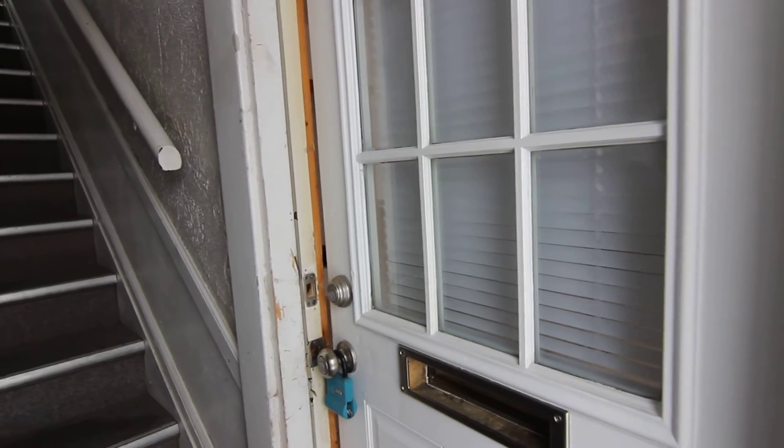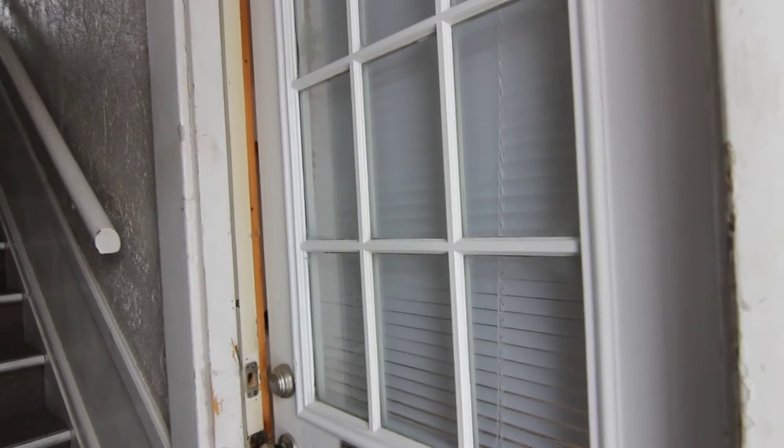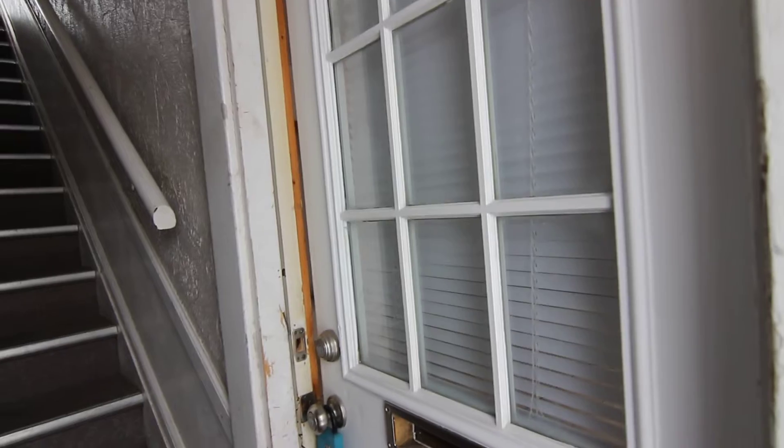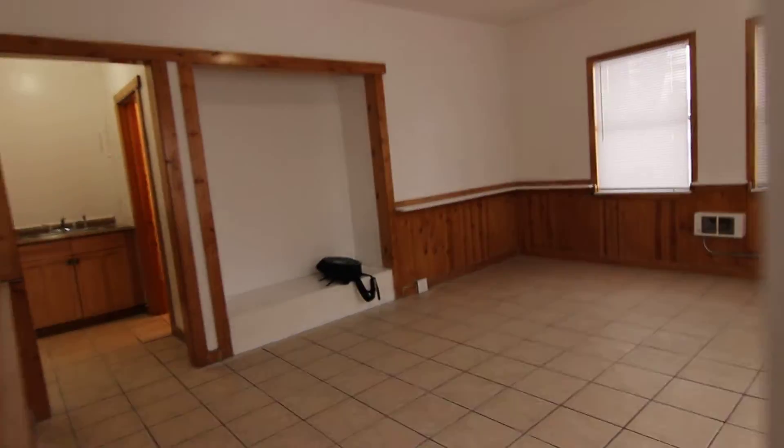Welcome to Jacob Grant Property Management. Today, we'll be doing a virtual tour of 488 D Street in Idaho Falls, Idaho. This is a studio apartment.